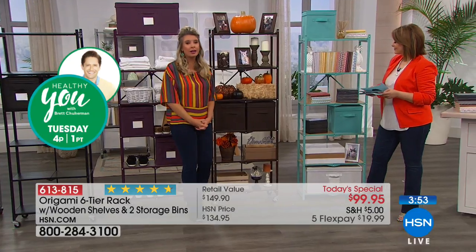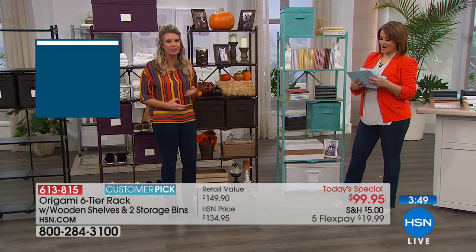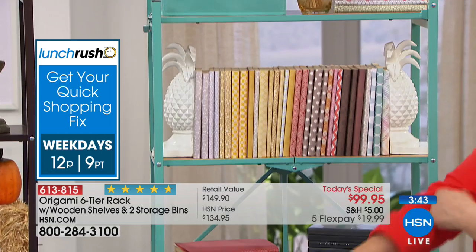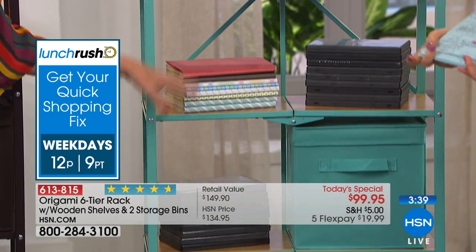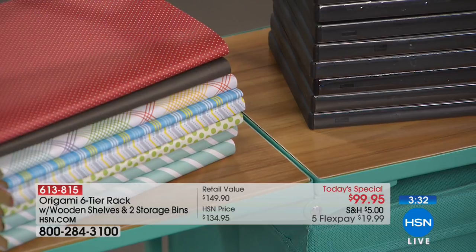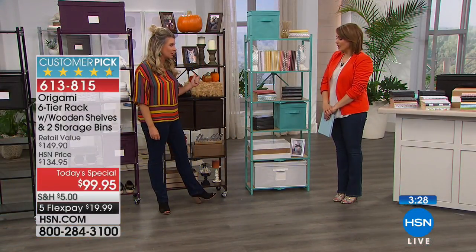And if you're looking for a party, a huge smile, a pop of color in the kitchen, the kids' room, the arts and crafts room, or out on the lanai — this is going to be that answer. This is our turquoise with the light wood. Here's another fun fact about Origami: everything matches back across the line. So if you have the kitchen cart in turquoise, this will match. If you have the heavy-duty racks in bronze, this will match.